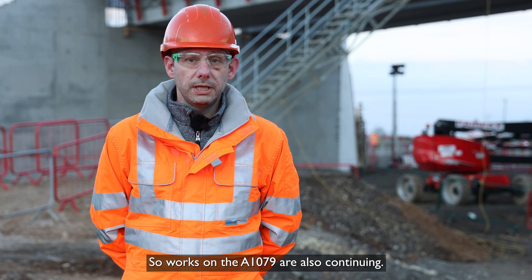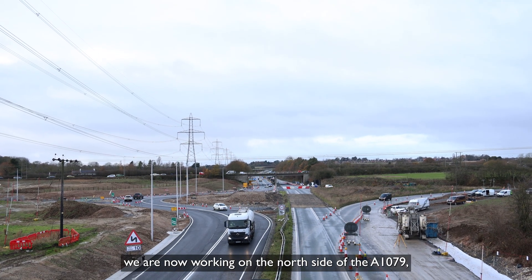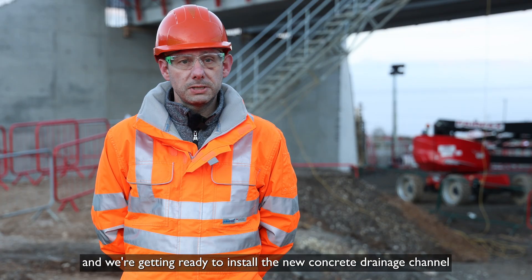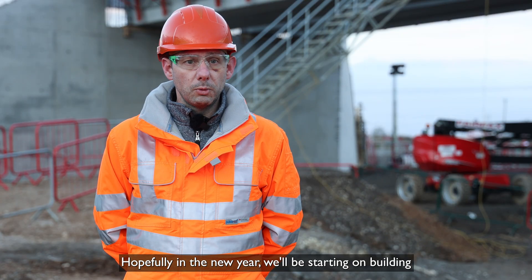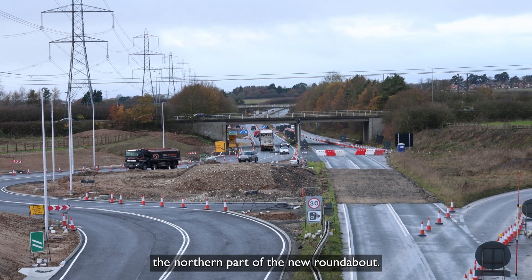Works on the A1079 are also continuing, and as people may have noticed driving by, we are now working on the north side of the A1079 and getting ready to install the new concrete drainage channel along there. Hopefully in the new year we'll be starting on building the northern part of the new roundabout.